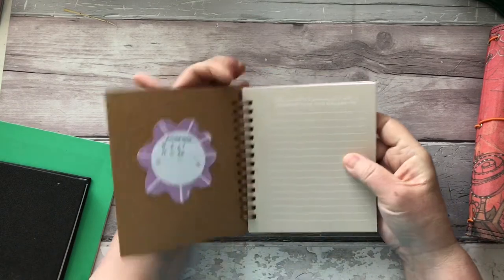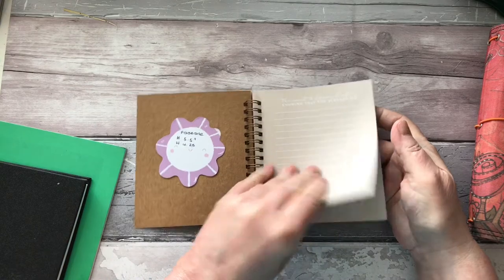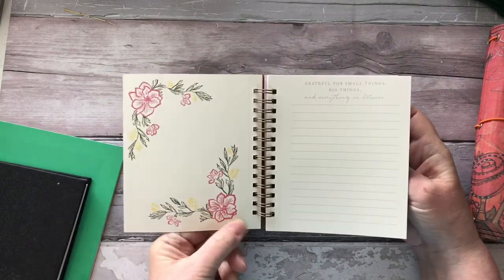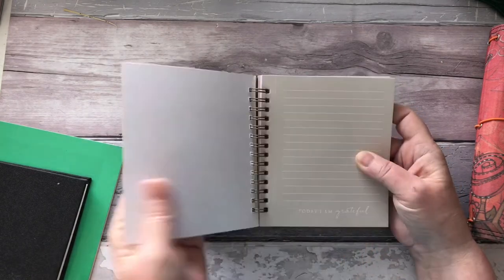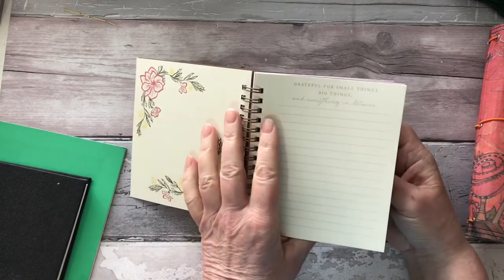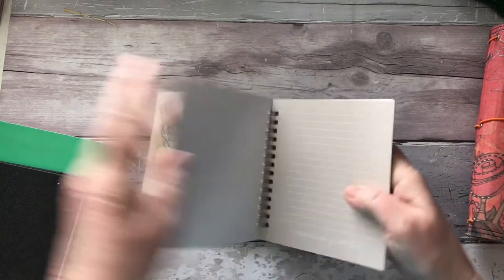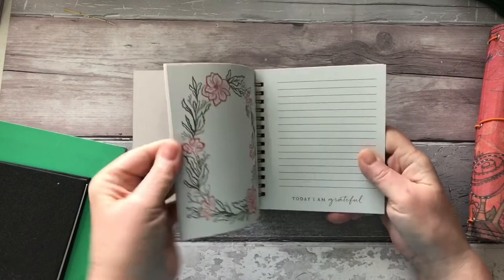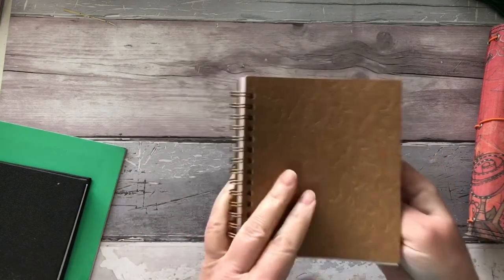I've got this little book from Stamping Up — it was gifted to me and it's got perforated pages you can tear out. Some of them say 'Grateful for small things' and I thought they'd be ideal to take out and glue into my gratitude thankful book. Other pages say 'Today I'm grateful for' — they're patterned so I might find a use for that one.